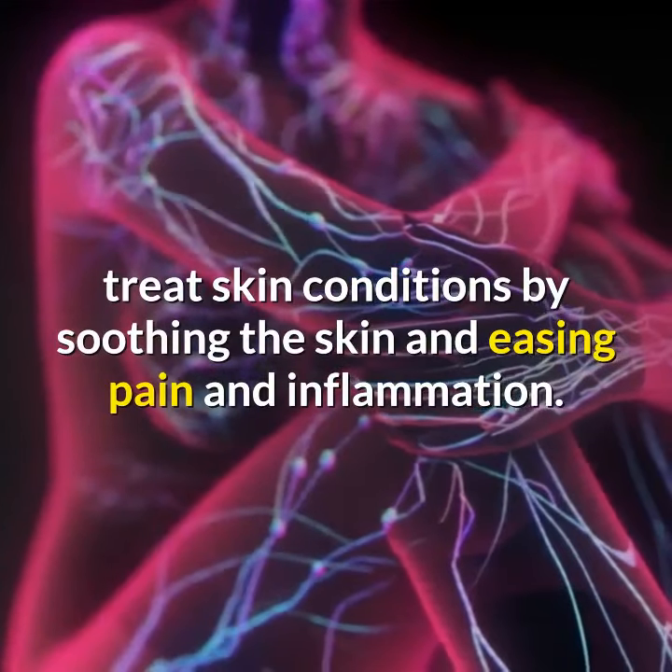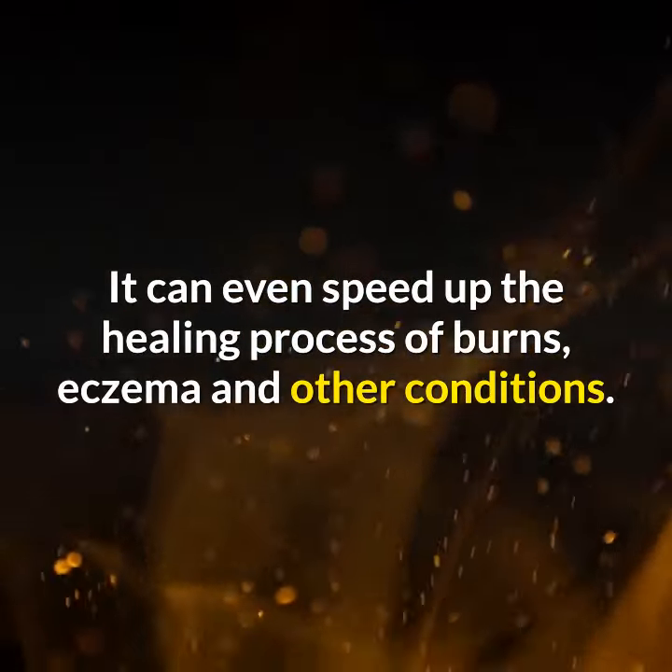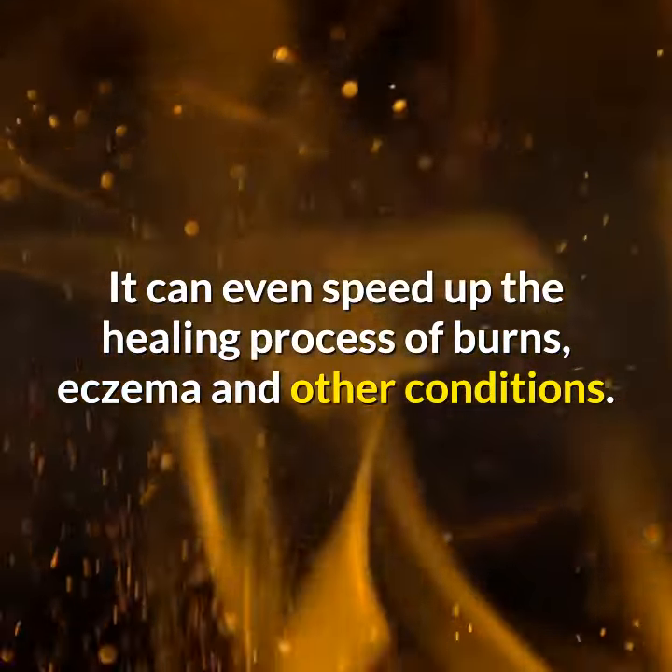It is most commonly used to treat skin conditions by soothing the skin and easing pain and inflammation. It can even speed up the healing process of burns, eczema, and other conditions.